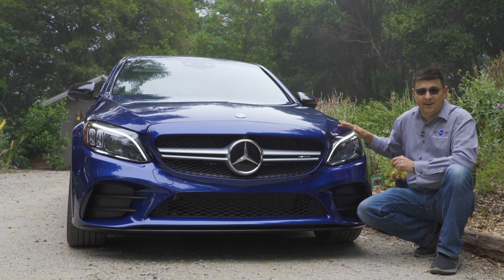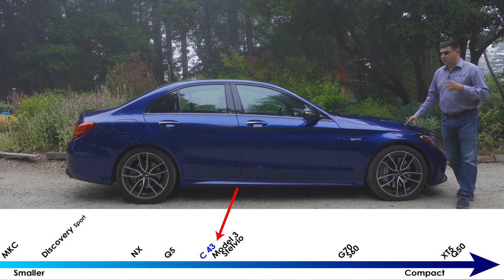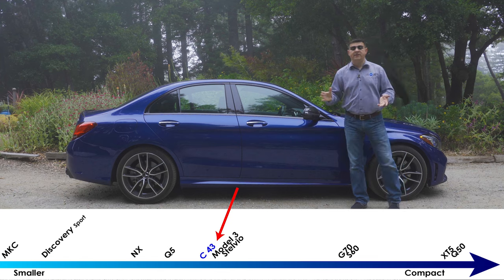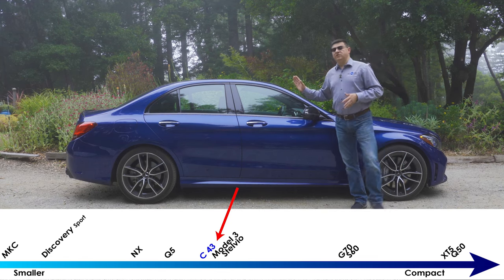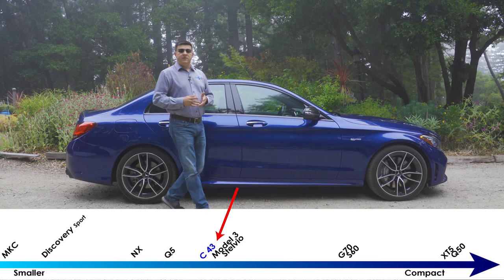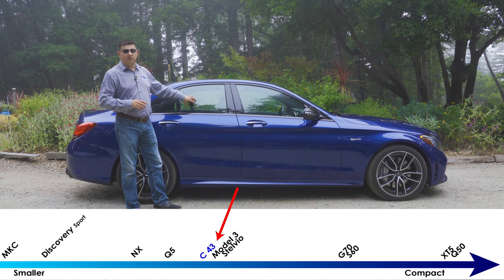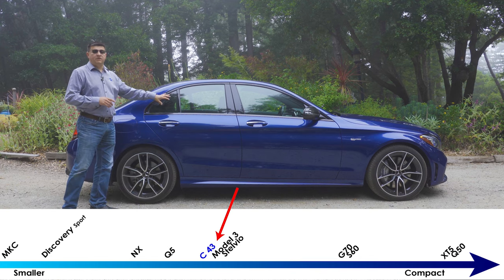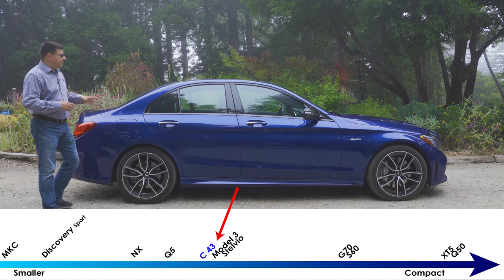If you liked the overall size of the C-class before, you're going to like this model, but if you thought it was a little too small — especially on the inside — this is not going to change your mind. At 184.5 inches long, the C-class is sort of in the middle of the compact luxury segment, almost exactly the same size as the new Genesis G70 and the Tesla Model 3, but about five inches shorter than an Infiniti Q50 and about three inches shorter than the new Volvo S60.